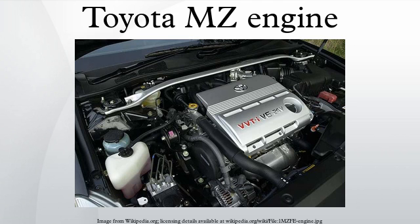This engine has been phased out in most markets, replaced by variants of the new GR series. The 1MZ-FE is a 3.0L engine. Bore is 87.5 mm and stroke is 83 mm. Output is 168-190 horsepower at 5,200-5,400 RPMs with 183-193 lb-ft of torque at 4,400 RPMs.